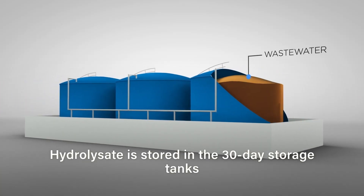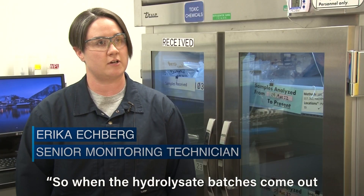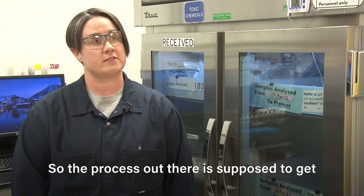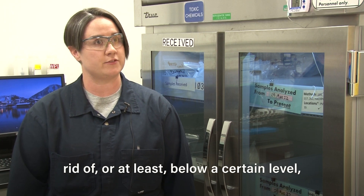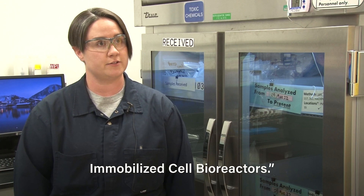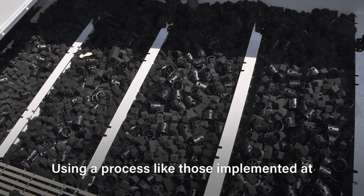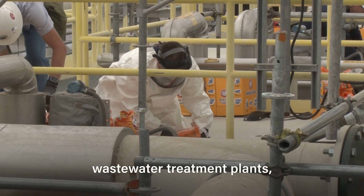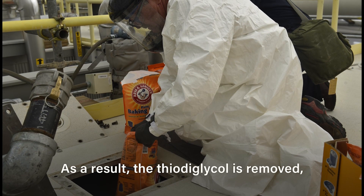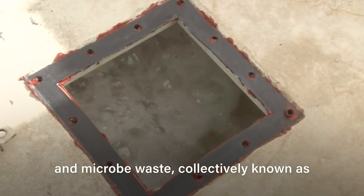Hydrolysate is stored in the 30-day storage tanks until it is ready to be processed in the ICB. When the hydrolysate batches come out to the BTA, they have high levels of TDG — thiodiglycol. The process is designed to reduce TDG to at least below a certain level, and the main part of that is the Immobilized Cell Bioreactors. The ICB is a feed tank that contains millions of microbes. Using a process like those implemented at wastewater treatment plants, the microbes ingest and biodegrade the thiodiglycol found in hydrolysate. As a result, the thiodiglycol is removed, leaving water, salt compounds, and microbe waste — collectively known as bio-treated effluent.